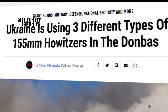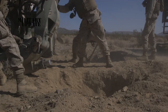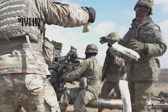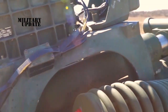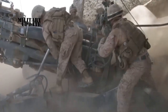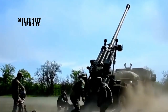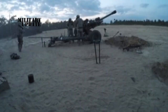Ukraine is using three different types of 155 millimeter howitzers in the Donbass. The Ukrainian Ministry of Defense came out with an update on which artillery pieces are being used on the front lines against Russian forces. The three systems are: the M777, provided by the U.S., Australia, and Canada; the FH-70, provided by Estonia; and the Caesar, provided by France. These 155 millimeter howitzers are on the ground in the Donbass and making a difference in the fighting.